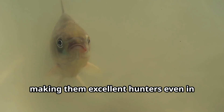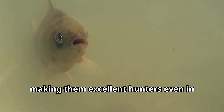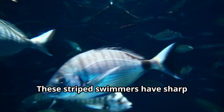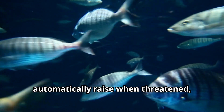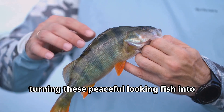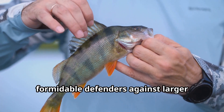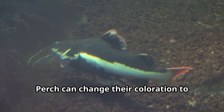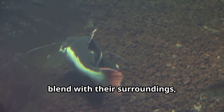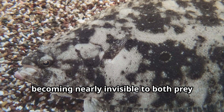These abilities make perch excellent hunters even in murky conditions. These striped swimmers have sharp spines on their dorsal fins that automatically raise when threatened, turning these peaceful-looking fish into formidable defenders against larger predators. Perch can also change their coloration to blend with their surroundings, becoming nearly invisible to both prey and predators.